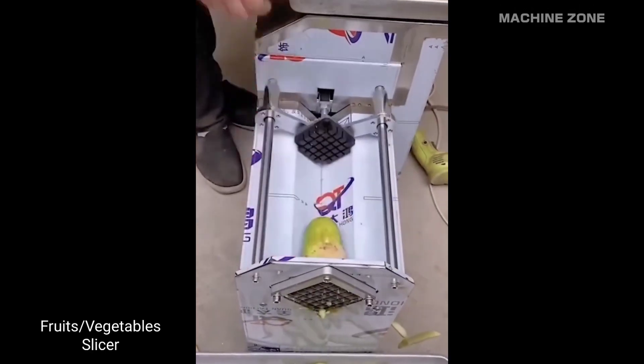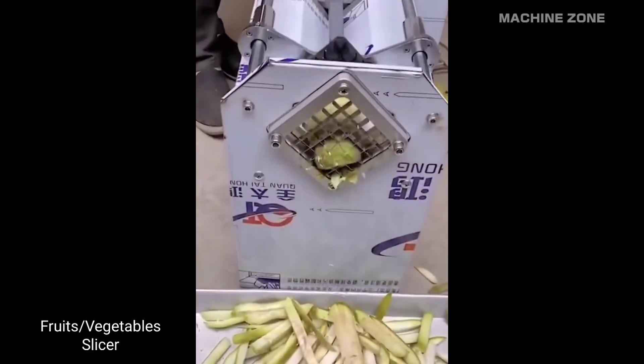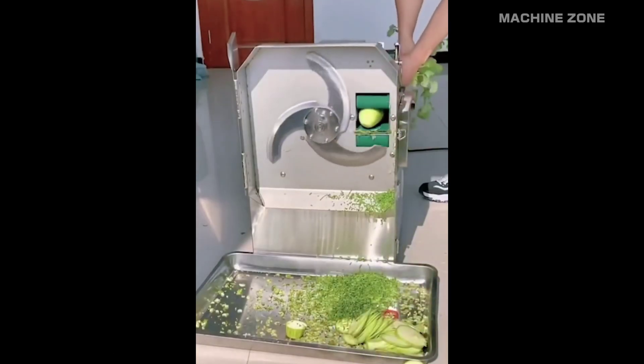The humble fruit and vegetable slicer: a kitchen hero that can save you time and effort in the culinary arena.